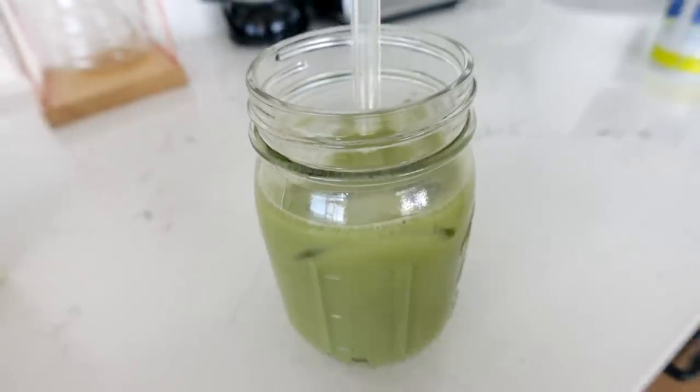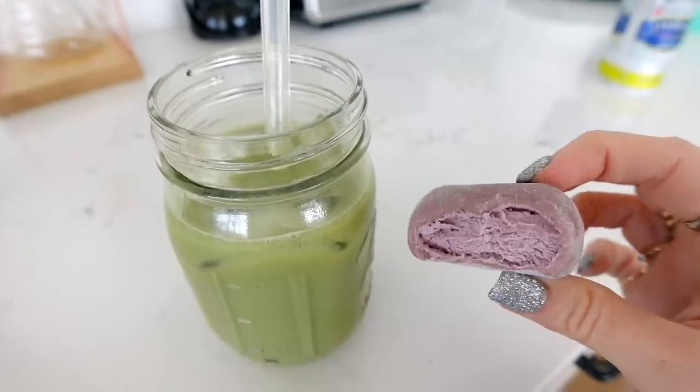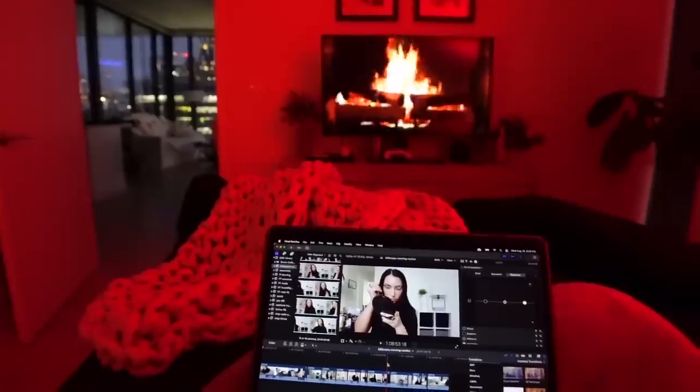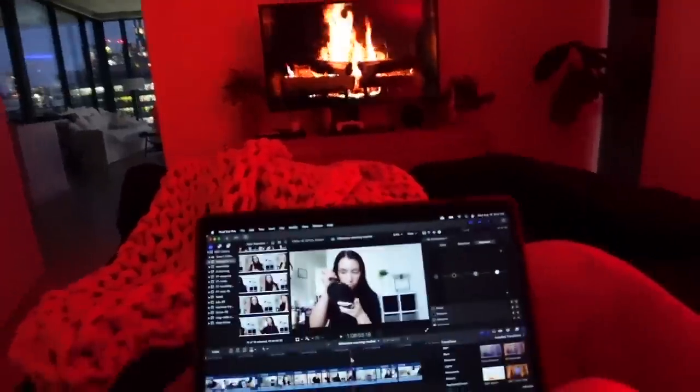This is my iced afternoon matcha and ube mochi break — definitely my favorite kind, it's delicious. The editing vibes right now are amazing: city view, fireplace, light cozy blanket, and a candle. I normally go for a pink feel but I like the red with the fireplace right now.